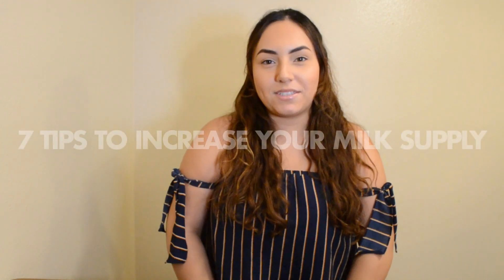Hi guys, welcome back to my channel. Today I'm going to be sharing with you 7 tips to increase your milk supply. So if you're a mom to a newborn, or you're pregnant and going to be a mom soon and want to get a head start on tips to learn how to increase your milk supply, then keep on watching.